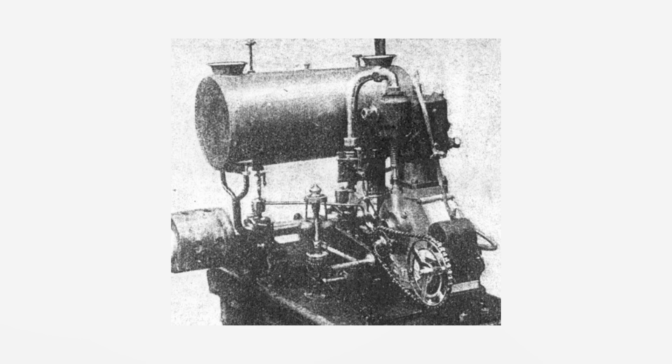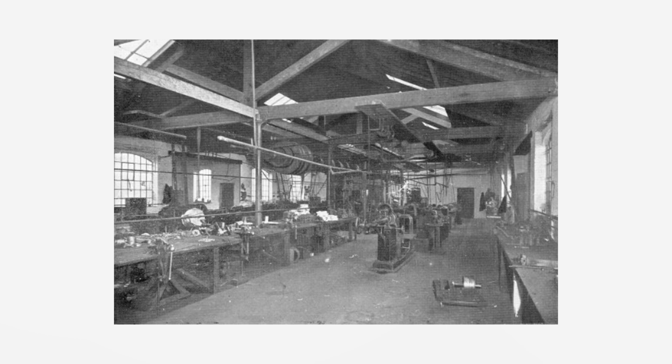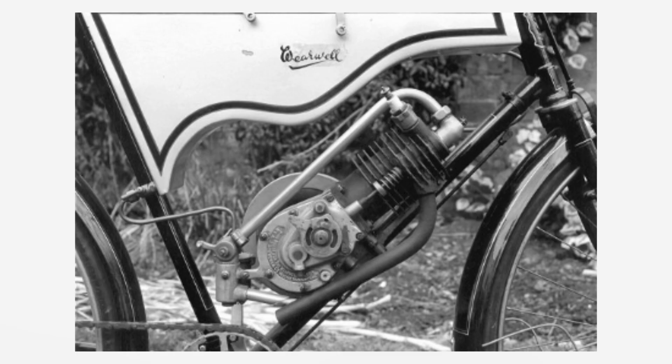They decided to manufacture engines under the name Stevens Motor Manufacturing Company in 1899, which eventually saw the brothers forming the better known A.J. Stevens & Co. Ltd on the 14th of November 1909, with the intent on making motorcycles.